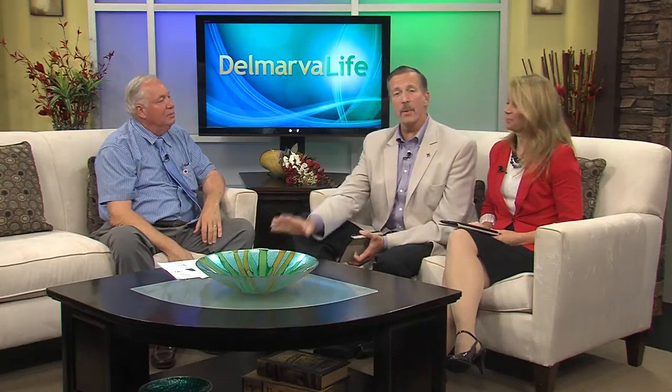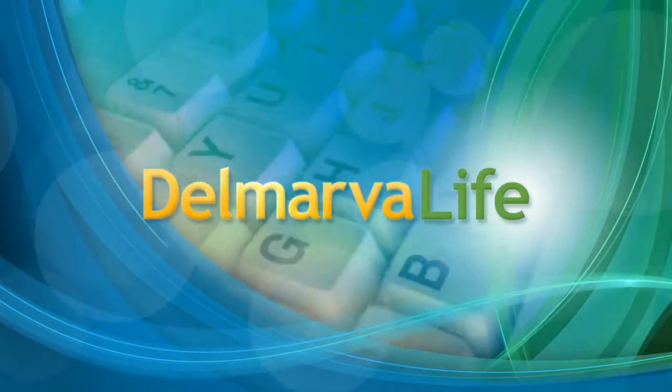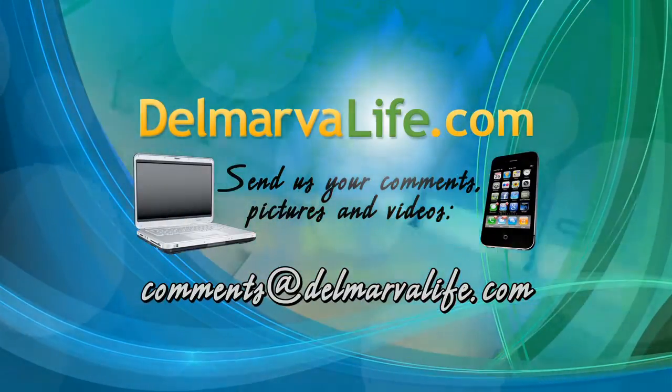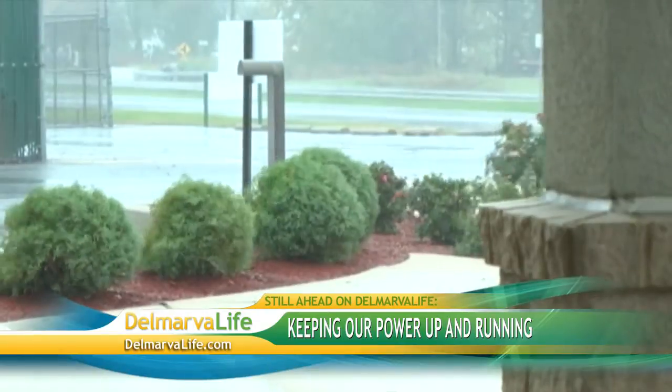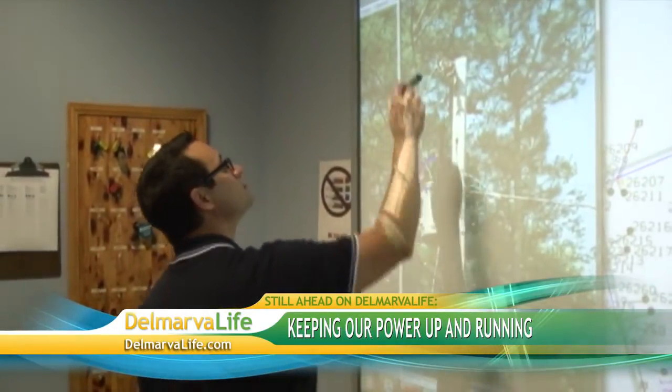Thank you — excellent information. If you'd like to get more information as John mentioned, it's very easy to do. Just go to our website, delmarvalife.com, click on the show tab, and we'll hook you up. Still ahead on Delmarva Life, we learn what it takes to keep our power up and running and what you should do if your power goes out, plus how long food in the freezer and refrigerator will actually last.